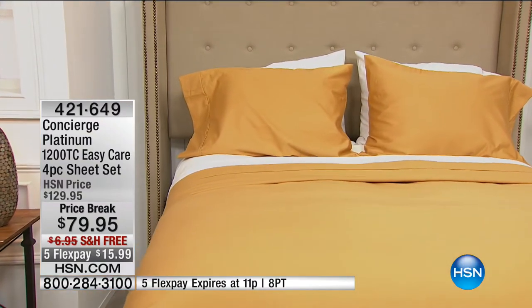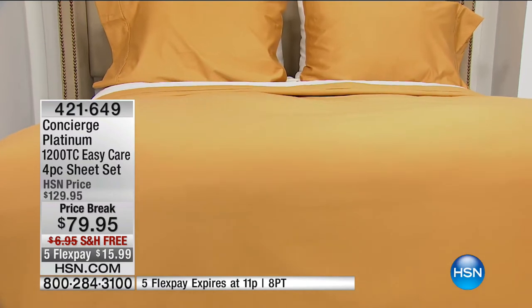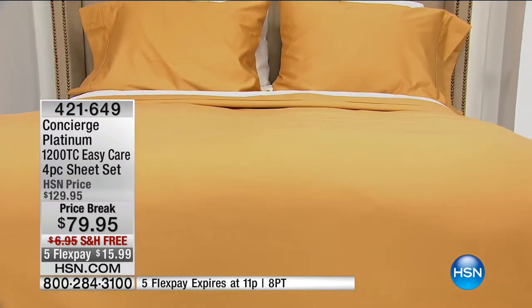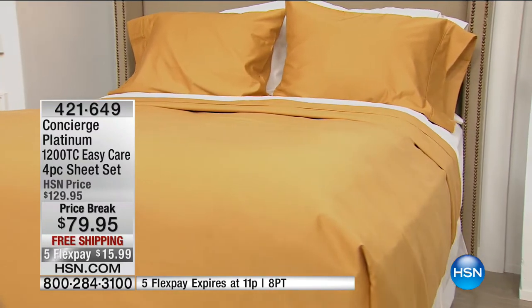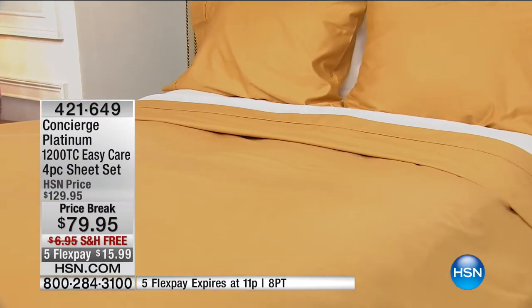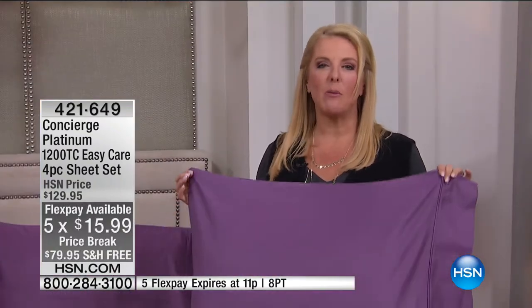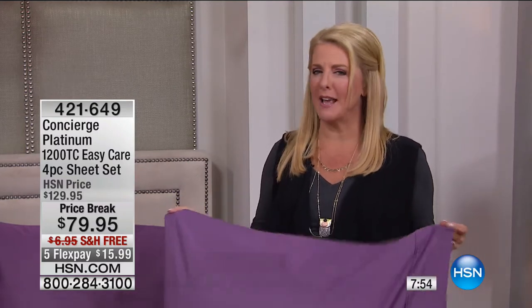All the colors are muted tones — even the coral isn't a bright, screamy coral. If you love the gold, look how pretty and inviting that is. Almost through the television you can sense the quality. With our five FlexPay tonight, this is the way to treat yourself to the most luxurious. It is called our platinum collection — a level above everything else we do. It's one of those special treats where you can have your sleeping experience feel like a million bucks without spending one.